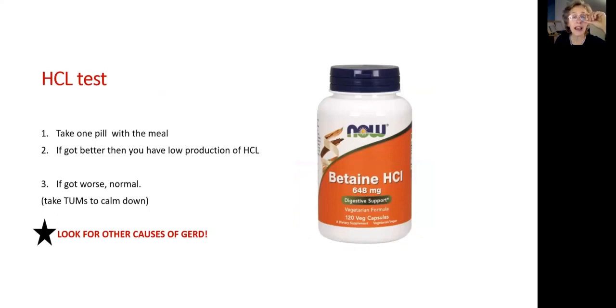The hydrochloric acid pill test can also be done by itself. Take one pill only with your meal. There are two possible outcomes. Number one: you start to feel better, you have less GERD, and digestion is better — that means you have low production of hydrochloric acid. If you took the pill and actually feel worse, it means you probably have normal production of hydrochloric acid.